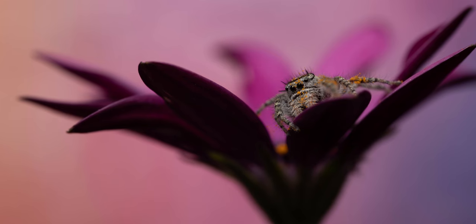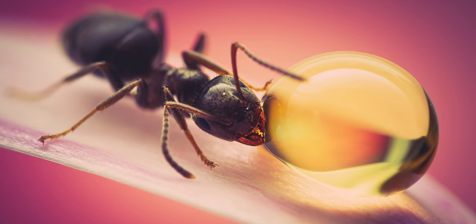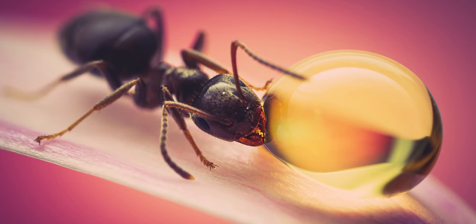I look for things like focus, composition — if the composition is nice, it goes in; if not, it's a social media image. Colors, noise and grain — I don't like a lot of noise and grain for portfolio images. And I need to feel something when I'm editing it; I need to enjoy the editing process. If I don't feel any of that, it's not a portfolio worthy image.